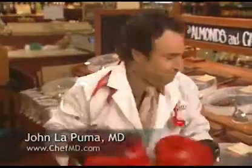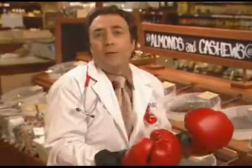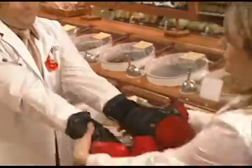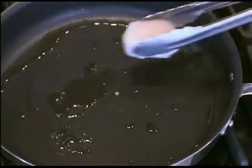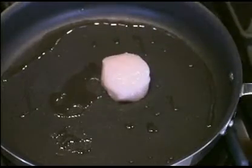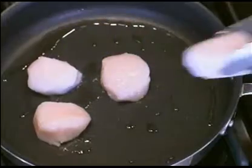Want to knock out cholesterol? A fistful of these can help lower your cholesterol level. No charring, because charring is carcinogenic. When you put the scallop in, try not to move it because we want it to develop a wonderful brown surface.